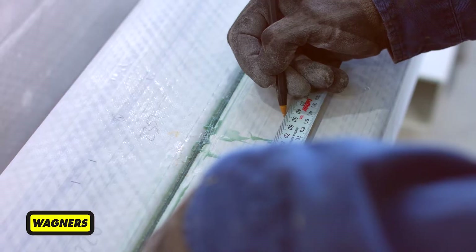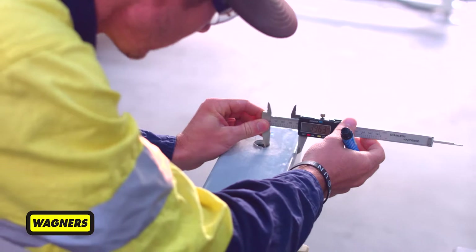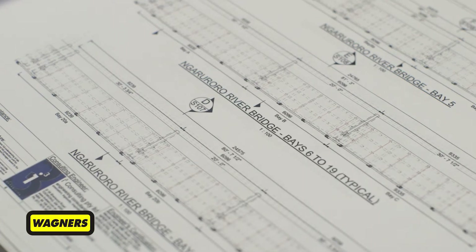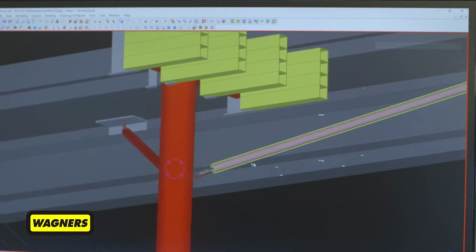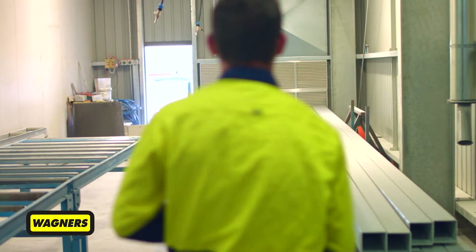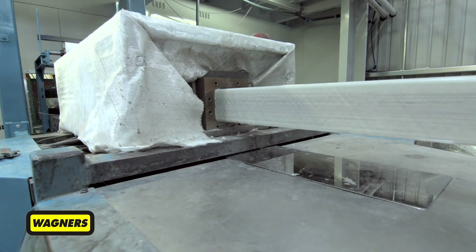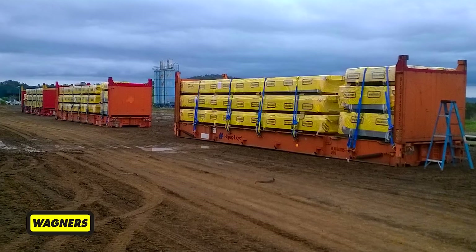The design and production were carried out at the Wagners CFT facility in Toowoomba, Australia. Being in New Zealand, the cycleway required careful attention to detail regarding seismic activity and computer modelling of earthquake actions. A total of 7.2 kilometres of fibre reinforced polymer sections were produced using Wagner's unique pultrusion method and shipped in containers to New Zealand.